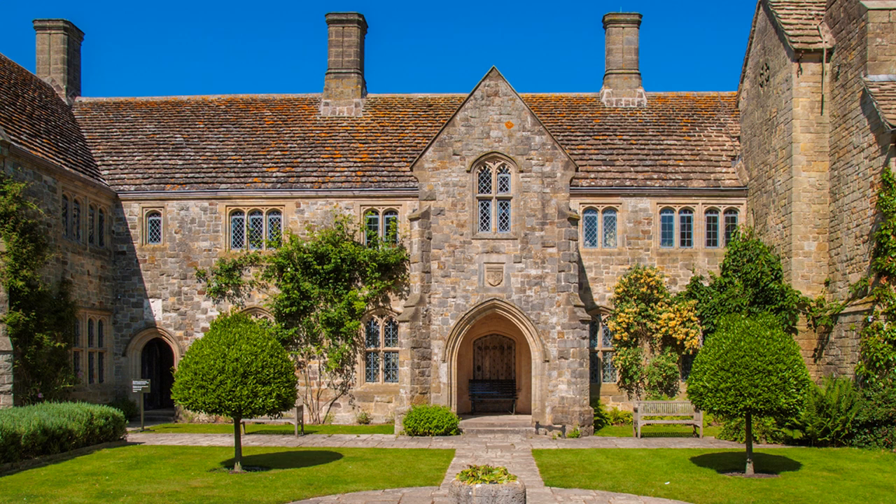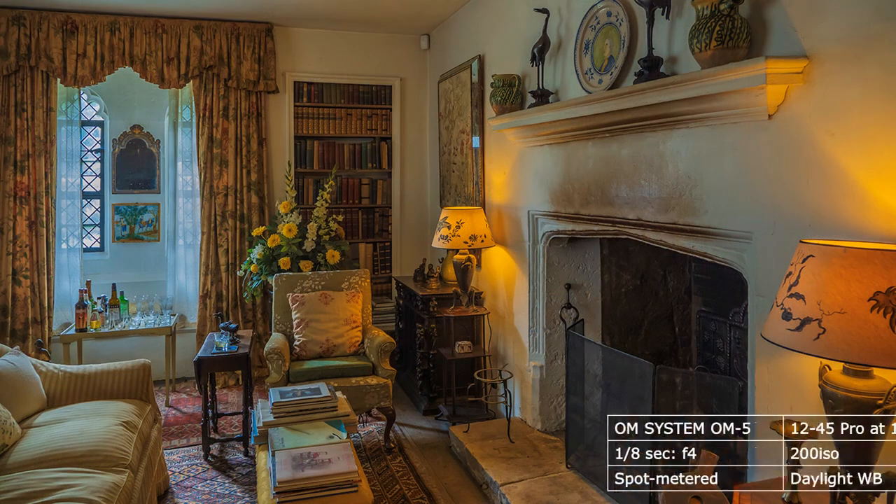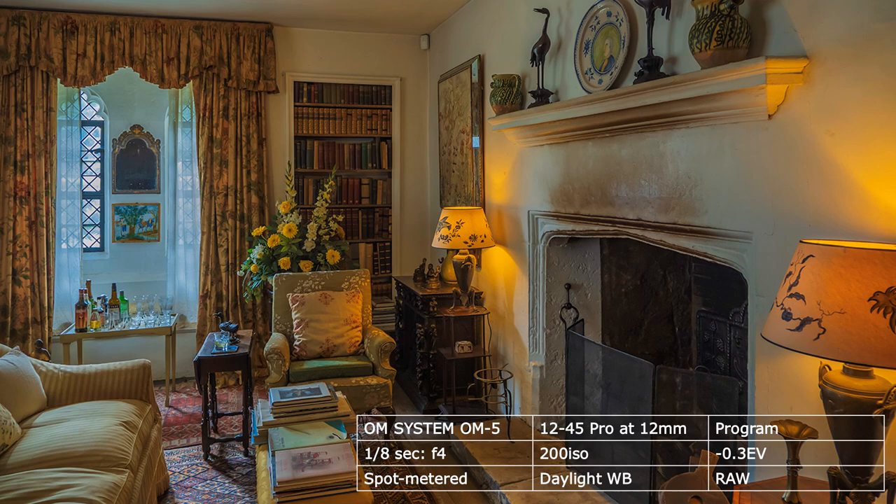Now, some rooms escaped the blaze, so let's take a look there first. No tripods or flash inside National Trust properties, so I relied on the image stabilizer in the OM5 for handheld sharp images.